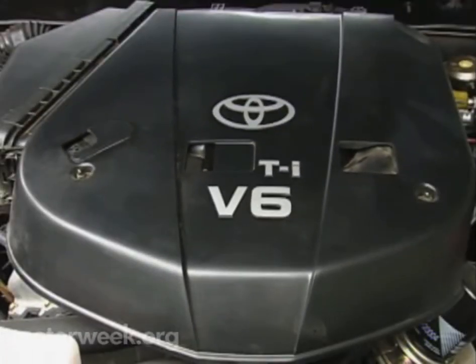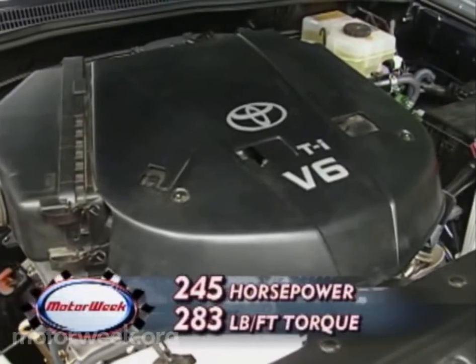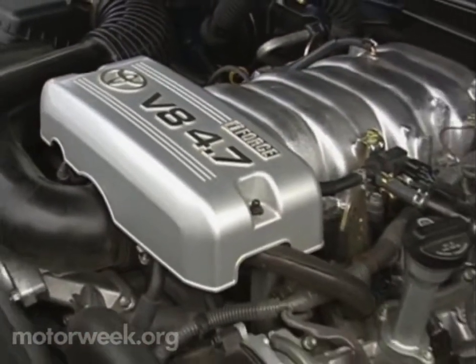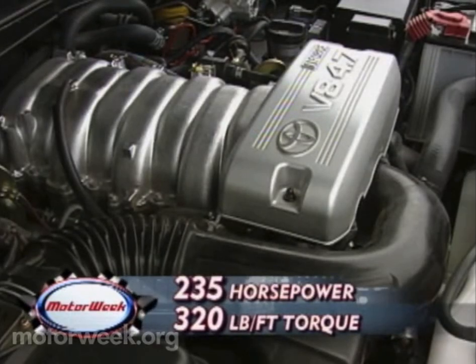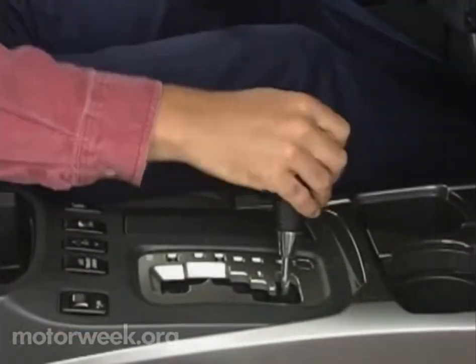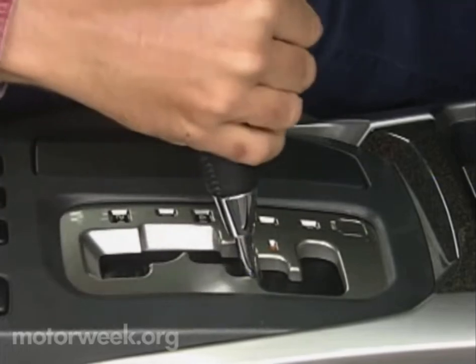There are big changes, too, in the 4Runner's engine bay. Last year's 4-cylinder is replaced by a new all-aluminum 4-liter dual-overhead cam V6 with 245 horsepower and 283 pound-feet of torque. To match domestic rivals, the Land Cruiser's 4.7-liter dual-overhead cam i-Force V8 with 235 horsepower and a stump-pulling 320 pound-feet of torque is a first-time 4Runner option. V6 4Runners use a 4-speed automatic transmission, while the V8 gets a 5-speed auto. Both are smooth and crisp.